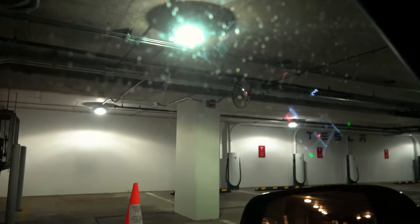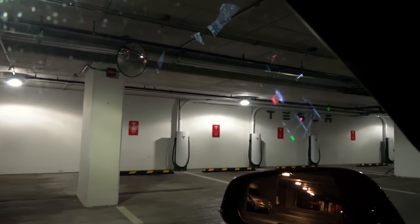We're at the first Tesla urban superchargers. Look at that — they're tiny. There's a lot of people here too. Holy crap. All X's.